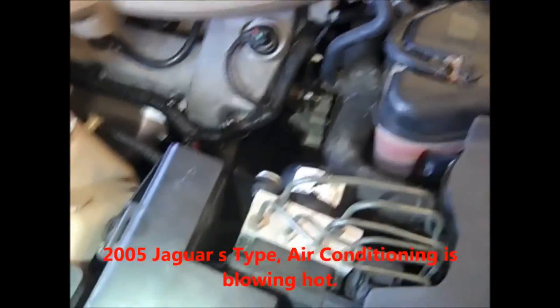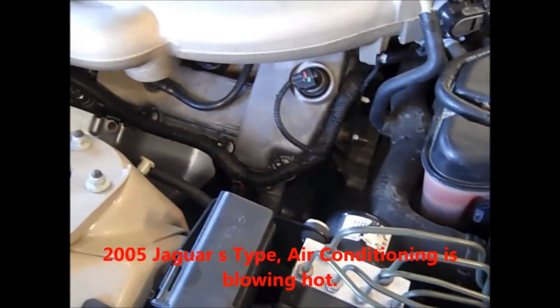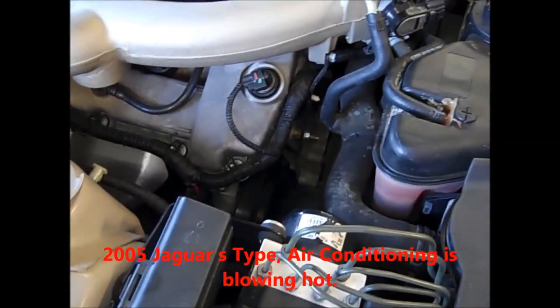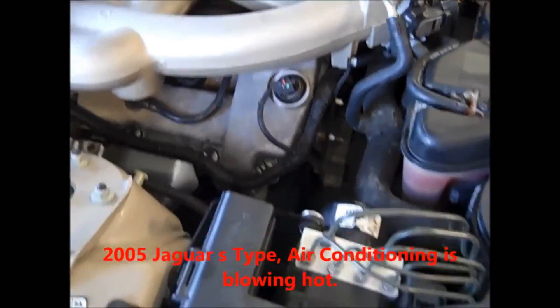Here we have a 2005 Jaguar S-Type. The customer's complaint is that with the air conditioning on, it's not blowing cold — in fact, it seems to be blowing hot air.